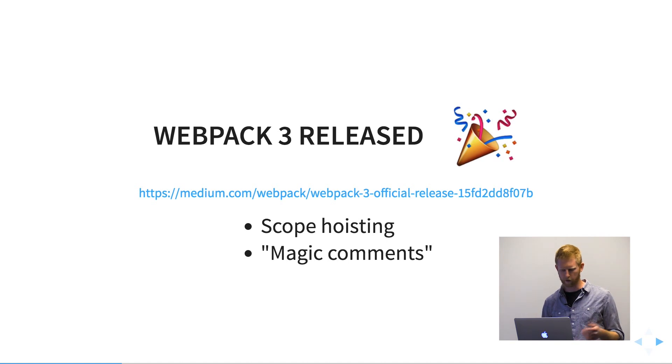I did check and there's a GitHub issue for the Angular CLI to upgrade to Webpack 3. I think they're waiting for a few performance regressions to be fixed before that happens, but I think it's on the roadmap.